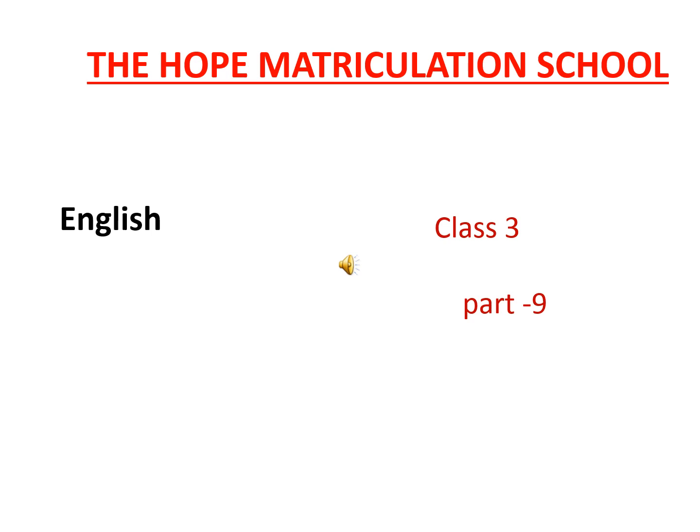Hello children. Good morning everybody. How are you all? I hope you are fine. Have you written your homework? Have you completed your classwork? Do you study every day?